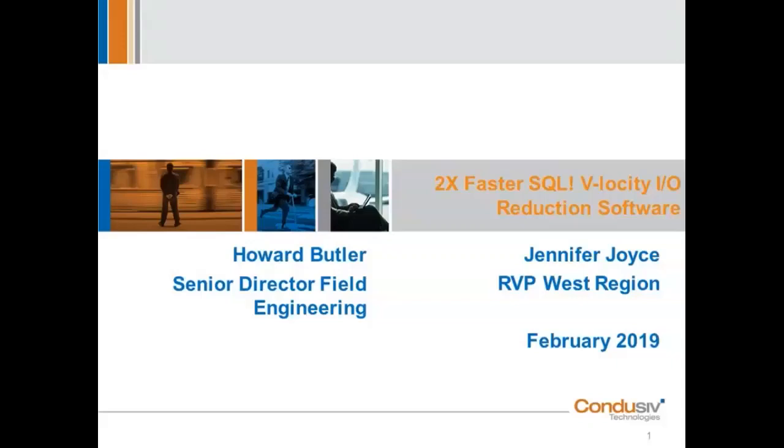Good morning and good afternoon. My name is Jennifer Joyce, and I am the Regional Vice President of Sales for the Western Territory here at Conducive Technologies. We're talking today about how you can achieve a 2x faster SQL experience guaranteed. Thanks a lot for joining us today.